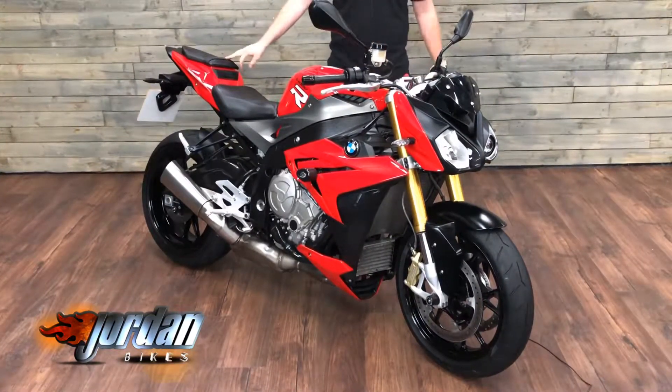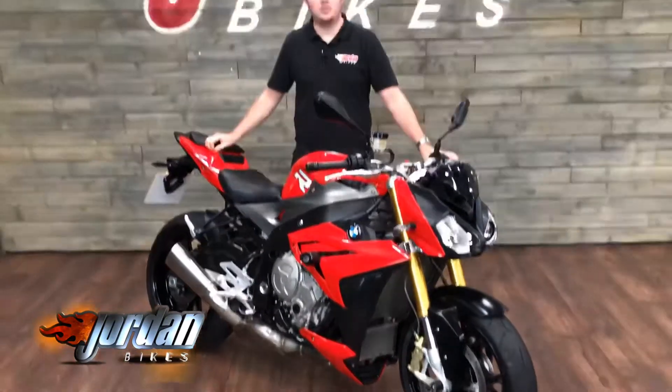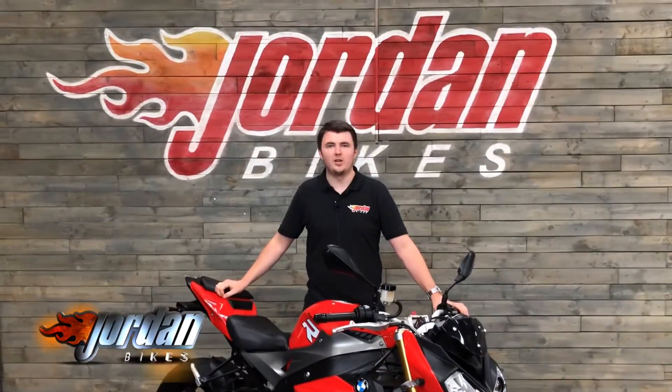They've got loads and loads of power. They are slightly detuned from the RR, but still for a sat-up bike, more than what you could ever want for. If you do fancy the bike, just simply pop down to the showroom or give us a call. Cheers.